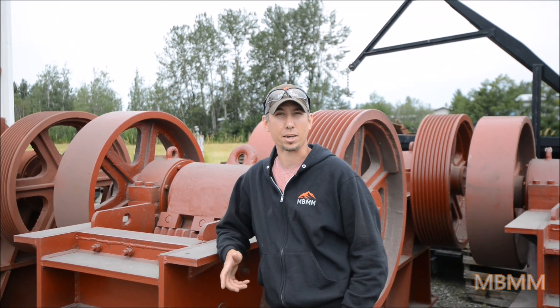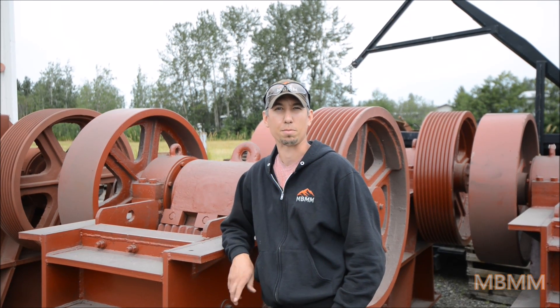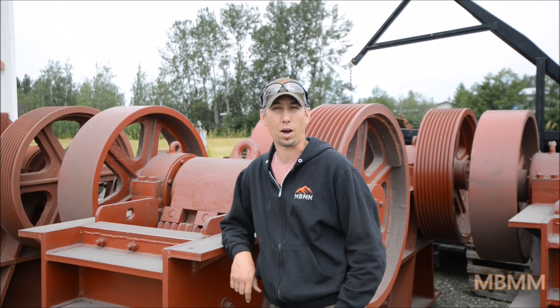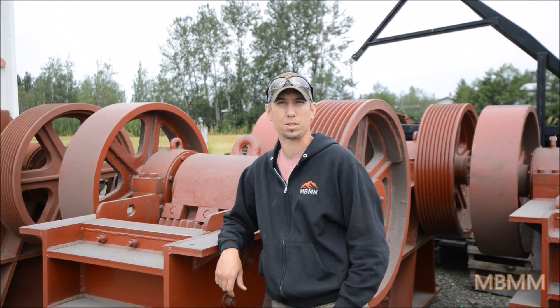As of today, July 2017, we have equipment in over 45 different countries and that number is always growing. I just wanted to give you a quick tour of the shop, show you what we're all about, and show you some of the stuff we have in process.